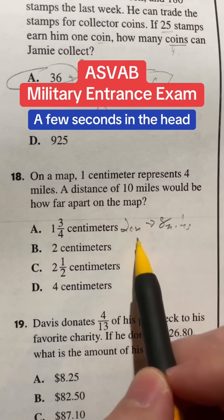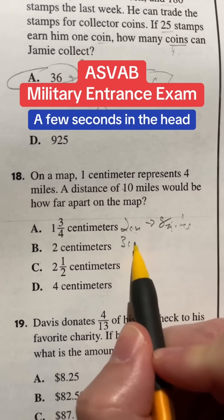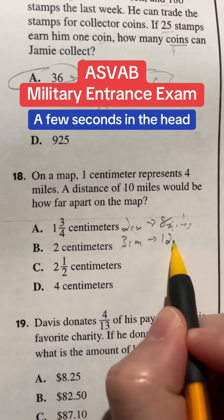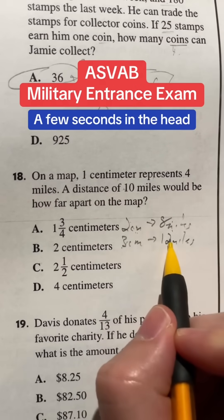So right off the bat, I know that it's going to be more than two, because ten is more than eight. So it's going to be more than two. Well, what if we did three centimeters? One times three gives us three, and four times three gives us twelve miles. So we have to be somewhere between two and three, because we're going from eight to twelve.